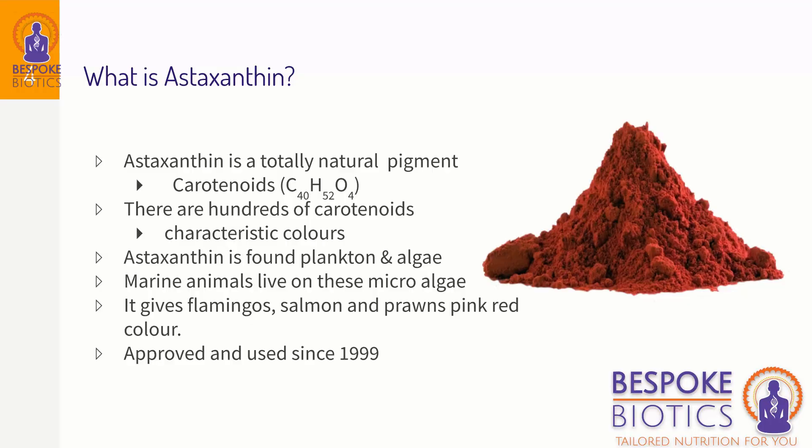Astaxanthin is a totally natural pigment. It comes from a group of compounds called carotenoids — carotenoids are where carrots get their orange color from. In this case it's a long-chain carbon atom molecule. Astaxanthin is more of a red pigment. There are hundreds of carotenoids and they're completely natural and safe.